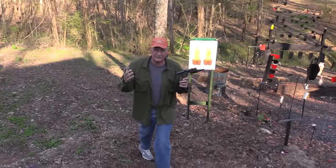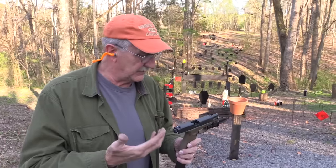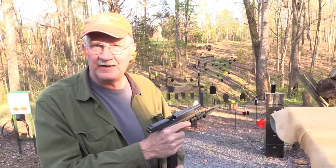Yeah, Hickok 45. Having fun, but also being careful. Did you notice - a full auto Glock? Yeah, thanks to NC Silencer. This is fully auto - it is select fire, actually.